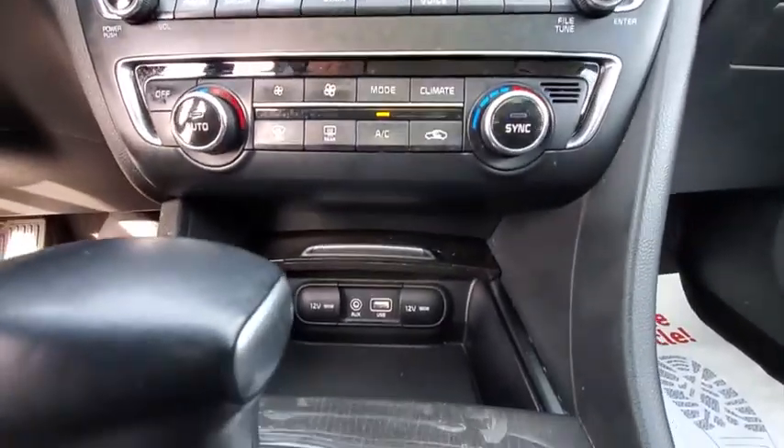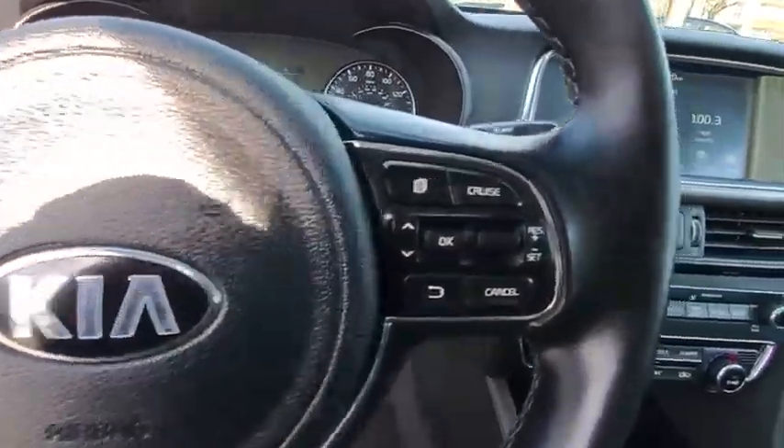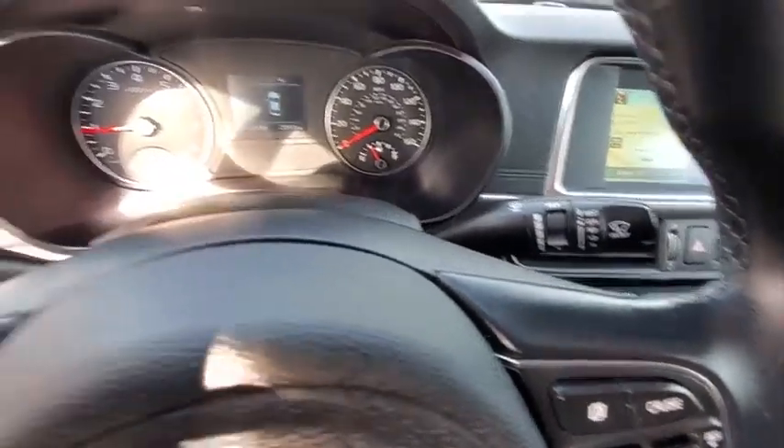This vehicle is Carfax certified one owner and qualifies for the Carfax buyback guarantee. Take this vehicle for a spin and see why so many shoppers are now proud owners. Good to see you next time.